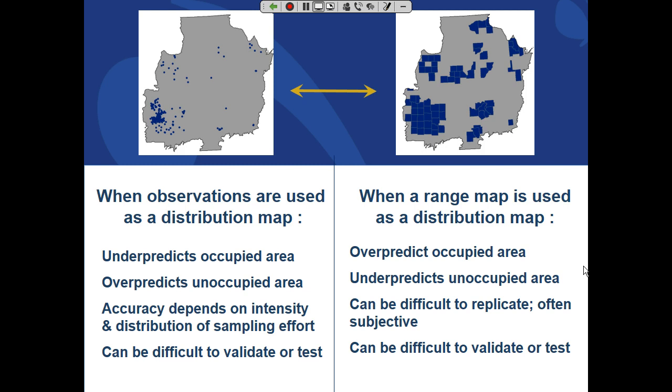Our ability to rely on point observation data as authoritative depends completely on our sampling effort. On the other end of the spectrum, commonly used information is county records — we know an at-risk species occurs somewhere in this county — and NatureServe actually makes information publicly available this way through NatureServe Explorer. But from a regulatory context, you are certainly over-predicting the area of occupancy and under-predicting the area where it doesn't occur. It's very subjective — which county do you turn on or off? And both ends of the spectrum are difficult to validate.